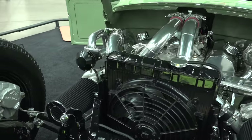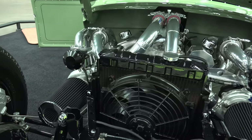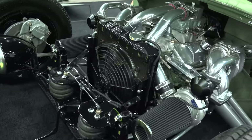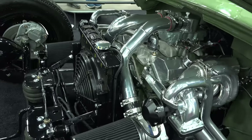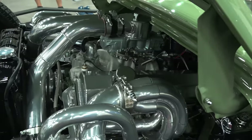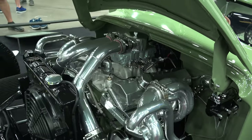We bought a brand new crate 350 Chevy motor that made 293 horsepower, then twin turbocharged it with two 21-millimeter Godspeed turbos from California with custom-made headers. It made 597 horsepower. We put a two-speed Powerglide Chevrolet transmission with a 2,700 stall converter in it.